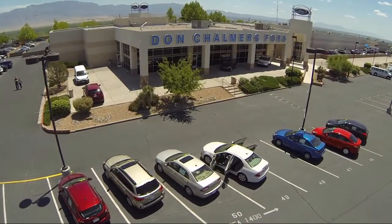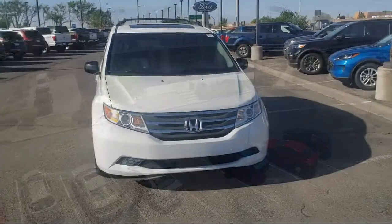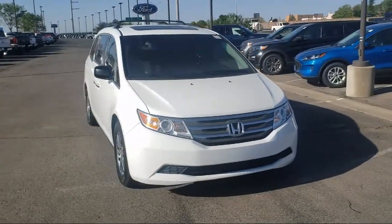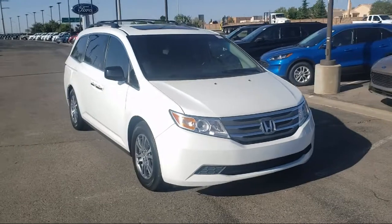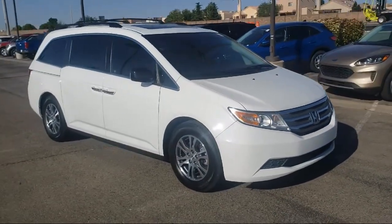Welcome to Don Chalmers Ford and here's a look at another one of our vehicles from our great selection. It comes equipped with dual front side impact airbags, steering wheel controls, split fold down rear seat, and third row seating.